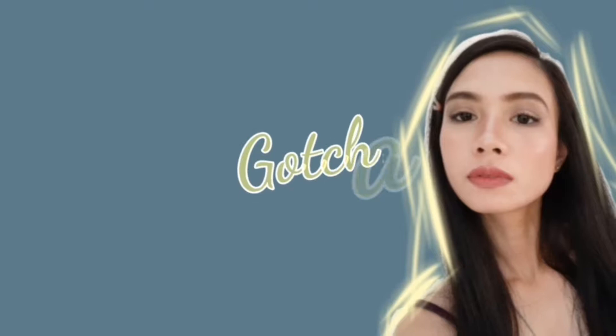Hello everyone! I'm Ninia. Welcome or welcome back to my channel! I'm here today guys, we have a new video. It's been a long time before I got a new video because it's been a bit busy.